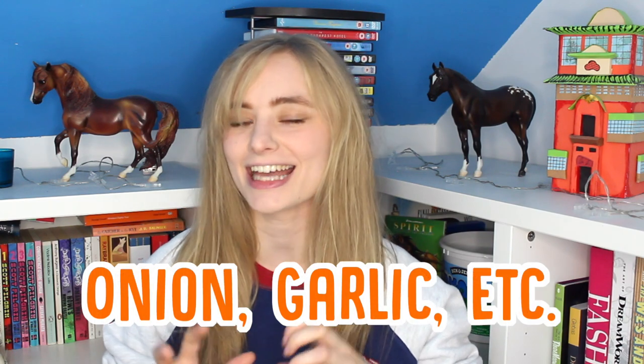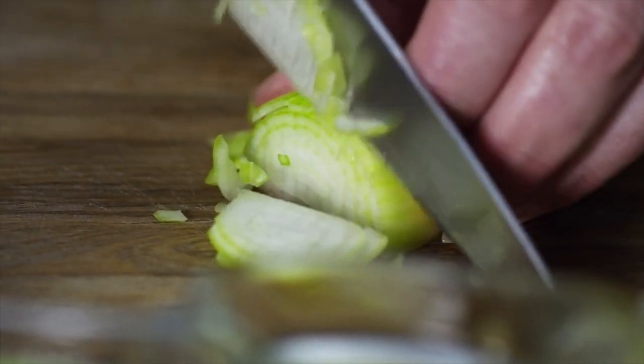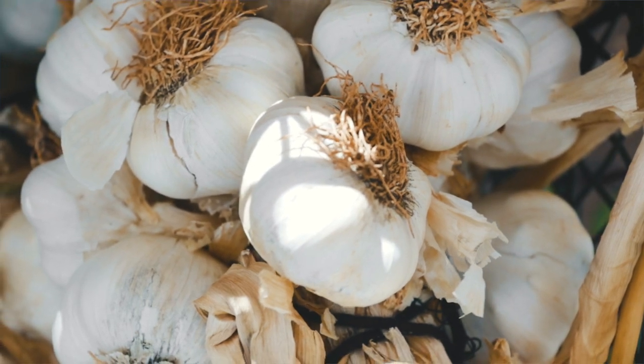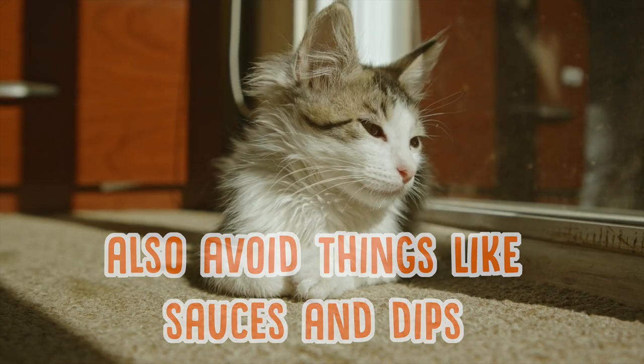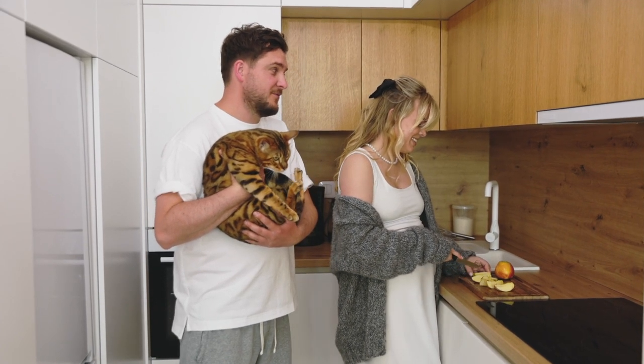So one thing that cats definitely can't eat is onion, garlic, or anything in that kind of family. This can be really harmful for your cat's red blood cells, so definitely avoid feeding your cat anything with onion or garlic in it — especially things like pasta sauces that you might forget have onion in. Even in powdered form it's still bad for cats. This is important to note because onion and garlic are the kind of things that always fall down when you're cooking and chopping things up, and it would be really easy for your cat to snag a bit off the floor. So be careful of that.